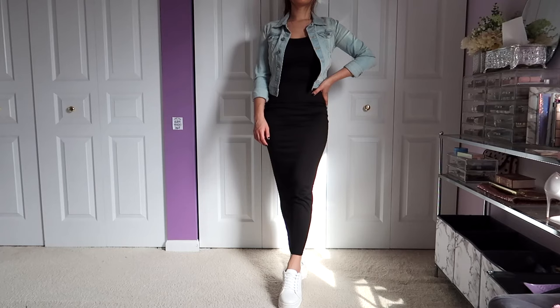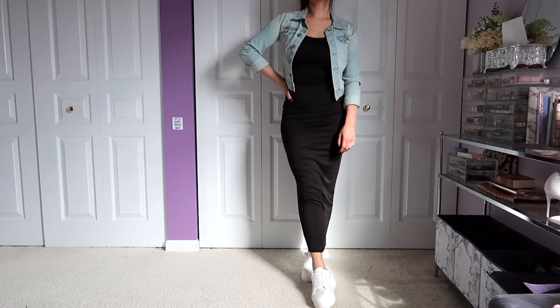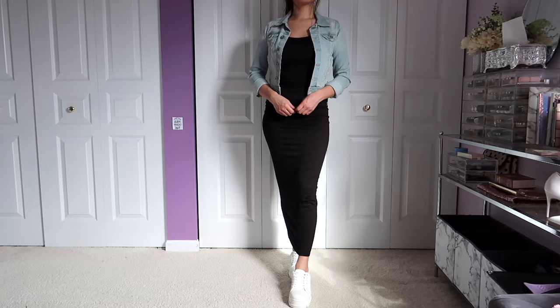Look number nine is by far my absolute favorite. We just have on a denim jacket and some platform sneakers. This is a fail-safe go-to look for your maxi dresses — regardless of what maxi dress style you have or what color, this will work with every single maxi dress. Love it.